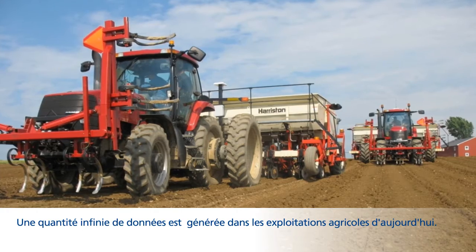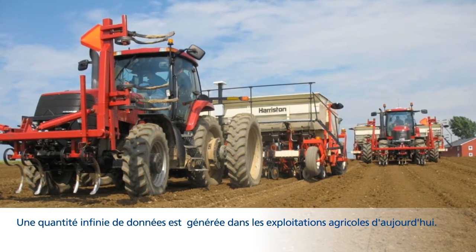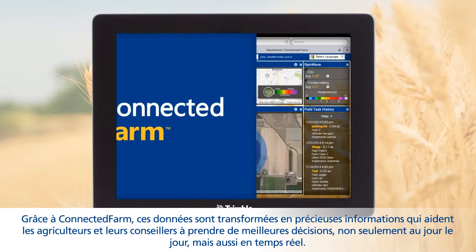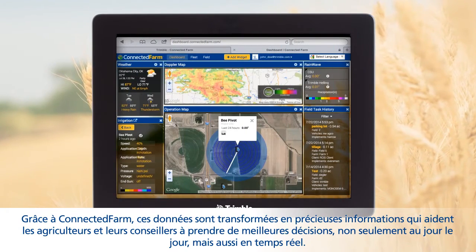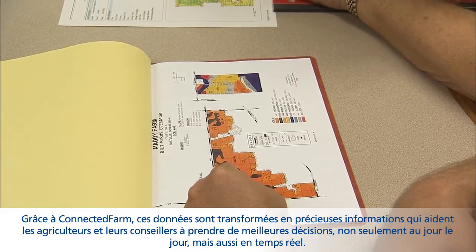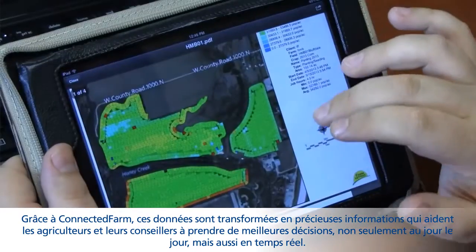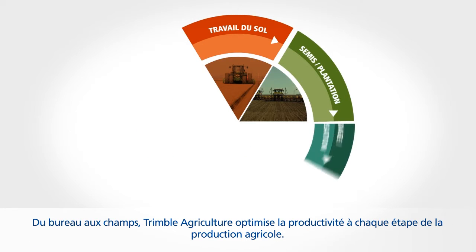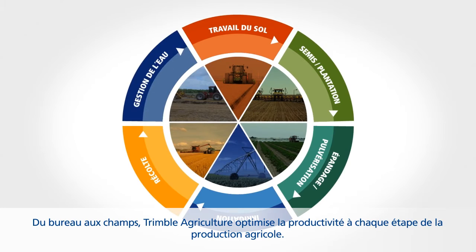An endless amount of data is created by today's farming operations. Through Connected Farm, that data is transformed into valuable insights to help farmers and their trusted advisors make better decisions, not just day-to-day, but also minute-by-minute. From the office through the field, Trimble Agriculture optimizes productivity at each stage of the crop production life cycle.